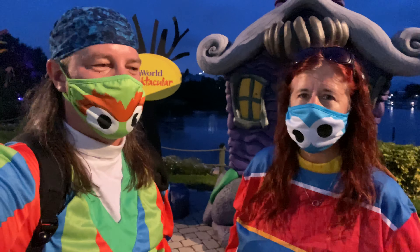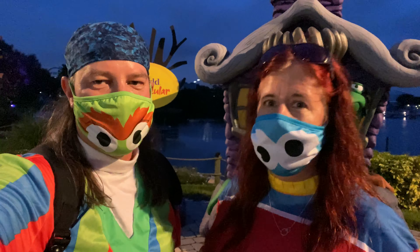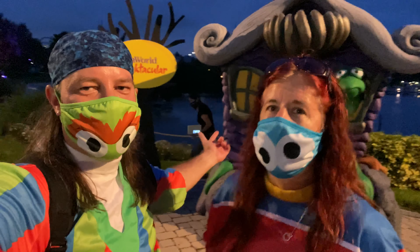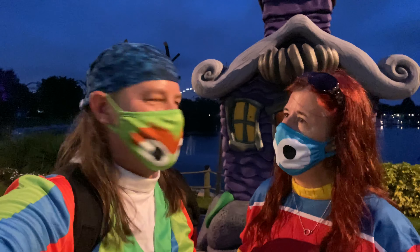Adults can come and trick-or-treat on the trail too. And there are a lot of different areas where you can take great selfies and photos. Look at this haunted house behind us — check it out!